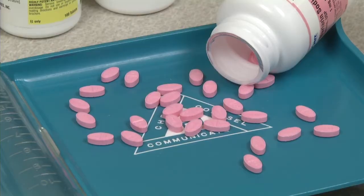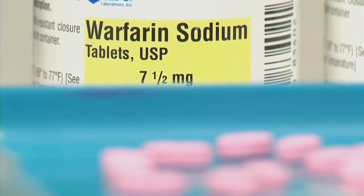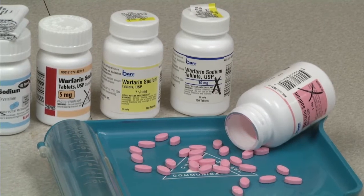Around 30 million warfarin prescriptions a year in the United States help patients keep blood flowing properly after certain surgical procedures or if they have a history of blood clots.